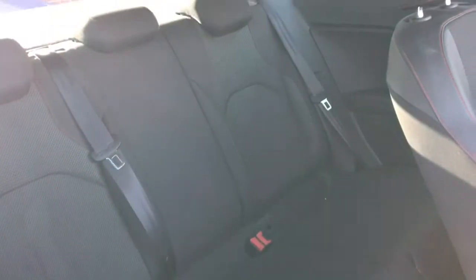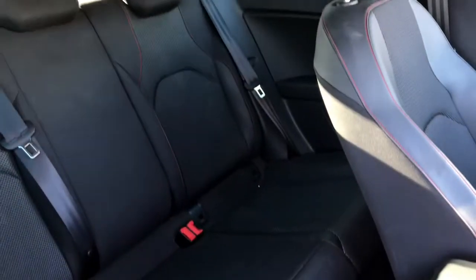Looking in the back of the vehicle now — just pulling the driver's seat forward — as you can see it does have room for three passengers with plenty of headspace and leg room.